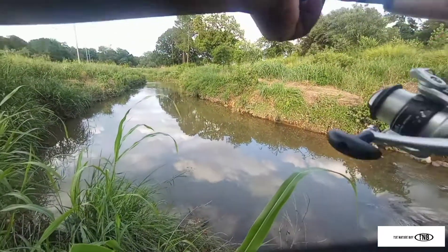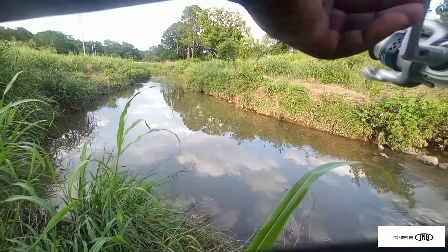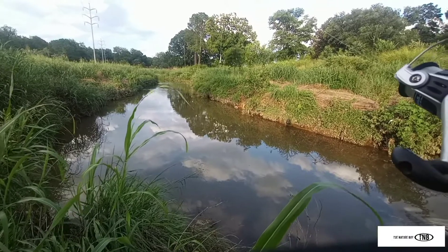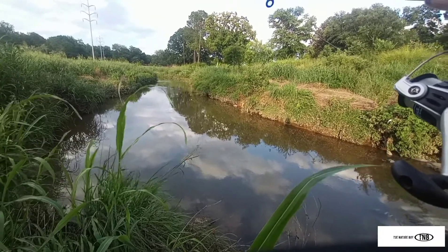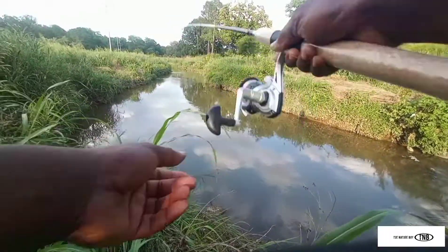Oof! God darn it — first cast! Nice little sunfish. Choked it, sunfish absolutely choked it. Alright guys, we're going to go ahead and get it cracking. The challenge is six fish, but three big, three supersized fish. So we're going to get this challenge on the way.